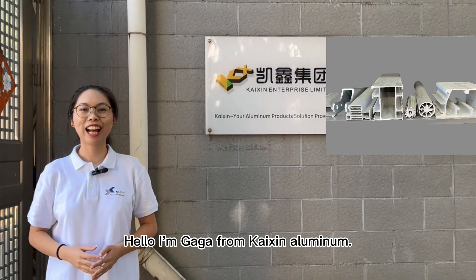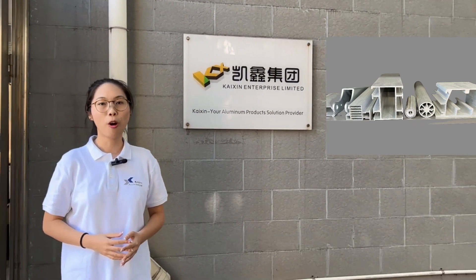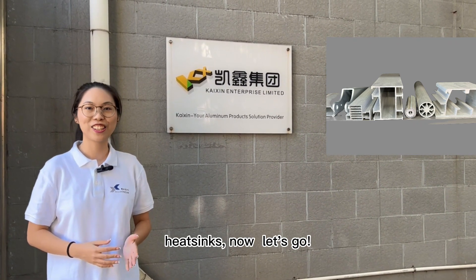Hello, I'm Gaga from Taithing Aluminium. Today I would like to show you the whole manufacturing process of the aluminium fixing. Now, let's go.